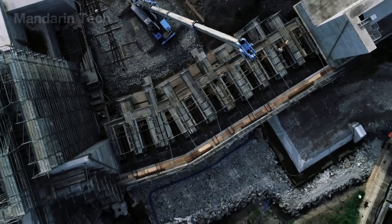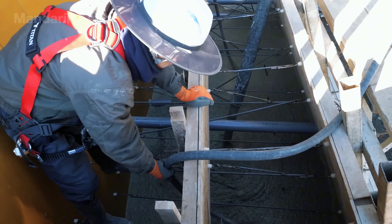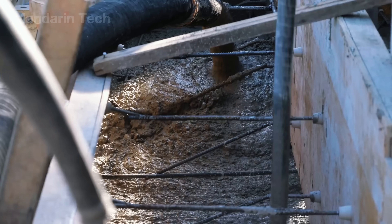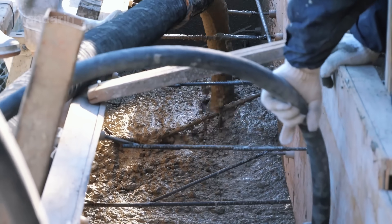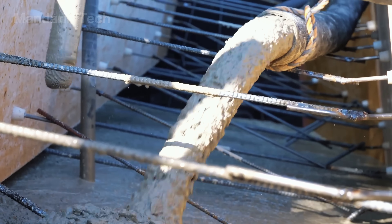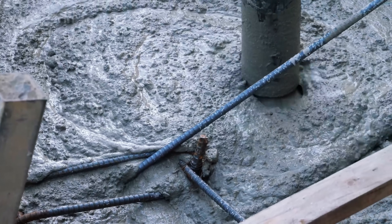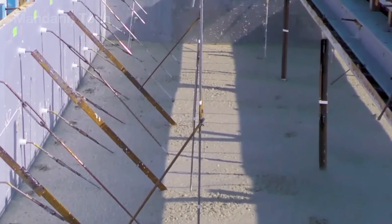Above the foundation, workers assembled tall, thick rebar cages based on the optimized lab design. Formwork was set in place, and concrete was pumped into the mold section by section. Each block — usually several dozen meters long — was poured, cured, inspected, and then connected to the next, creating one continuous barrier along the coast.